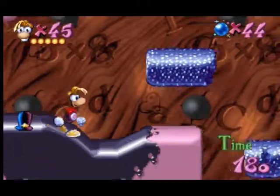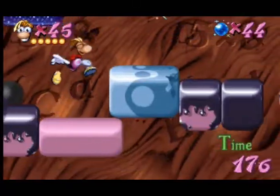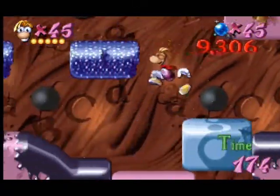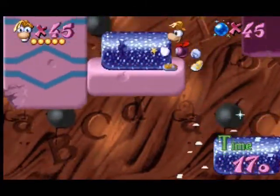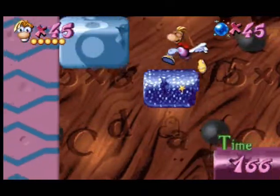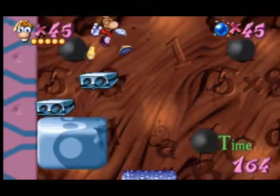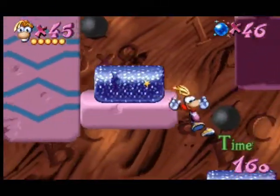Rayman, listen carefully. Here's how to master this task. Go and explore and examine each number that you discover. When you've found them all, go to the largest number, then to the smallest. Then, and only then, you'll be able to find the way out.